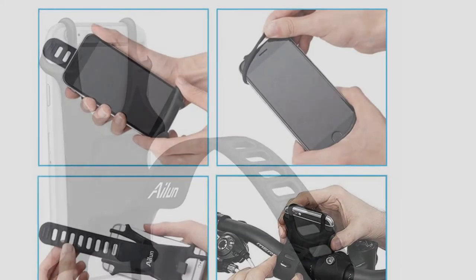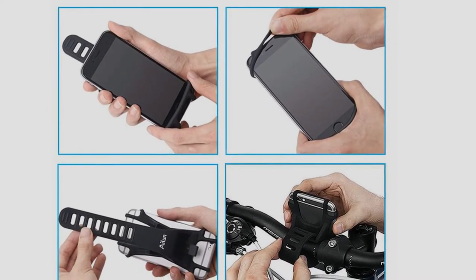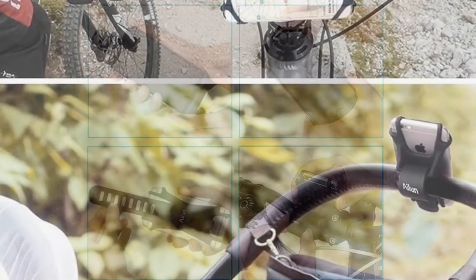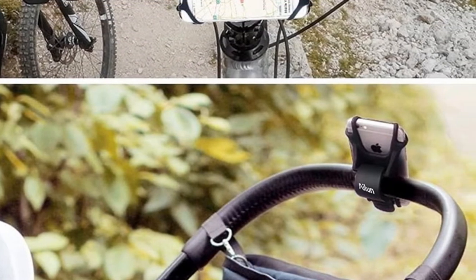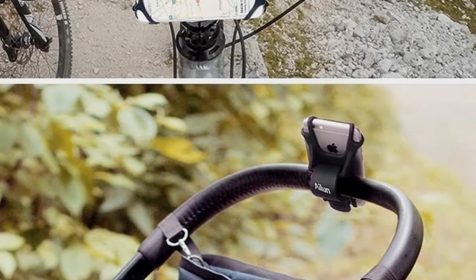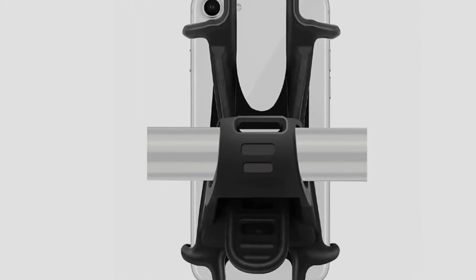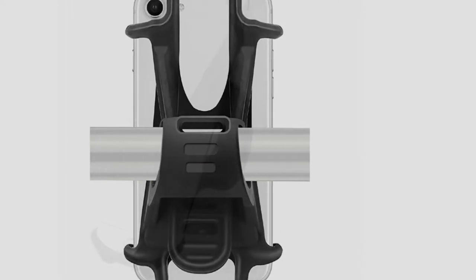It's a universal mount compatible with both large and small handlebars. This mount is made out of strong and durable silicone. The silicone is washable, dirt-resistant, and scratch-resistant, which means that your phone's surface will remain protected. The Iluon Bike and Motorcycle Mount can be used with other vehicles, including motorcycles and baby strollers. The non-slip silicone holds your device firmly and securely, ensuring that your phone doesn't drop off while riding.